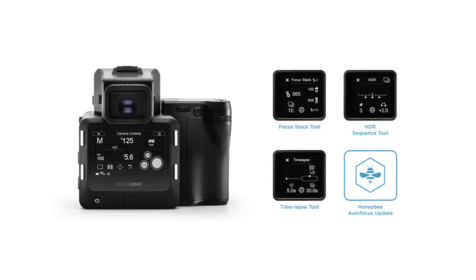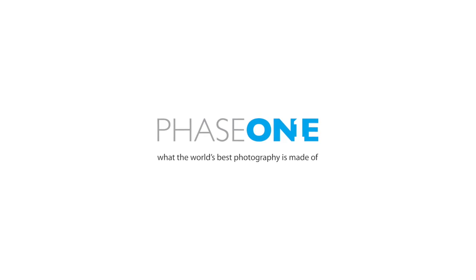With this update, we are improving the Honeybee autofocus system, especially in low light and low contrast conditions. Because pushing the platform is not only about adding features, it's also about continuing to improve the core functionality of the XF camera system.